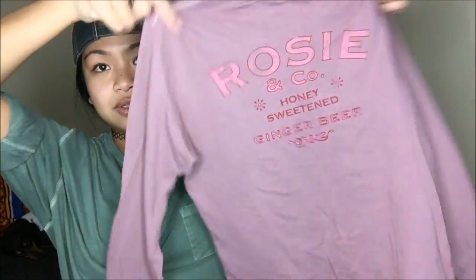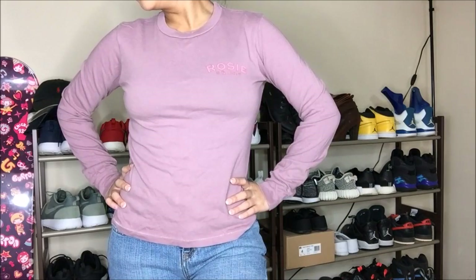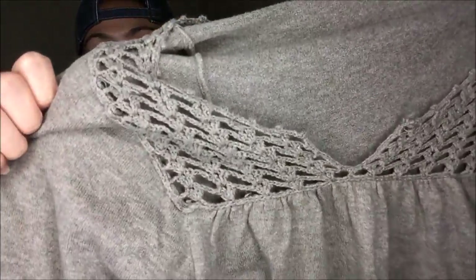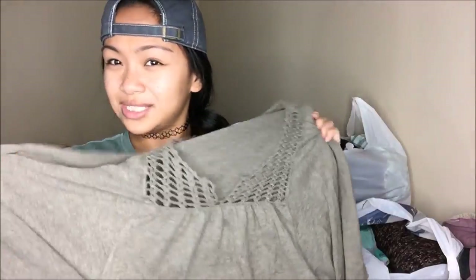My allergies are killing me. The next thing I got is from American Eagle Outfitters — it's just a long sleeve tee, another basic staple I absolutely love that I could wear with anything. After that, another no-brand item: an oversized shirt that has crocheted detailing at the top with batwing sleeves.